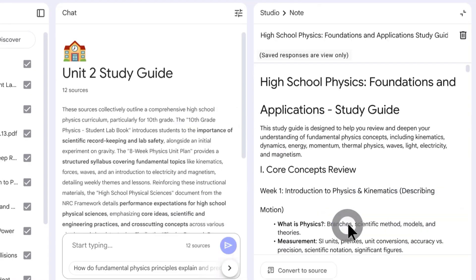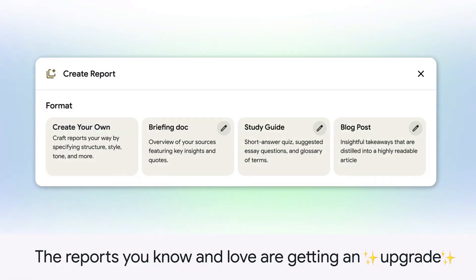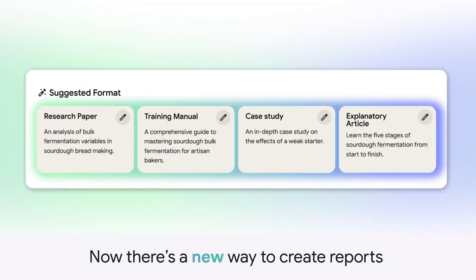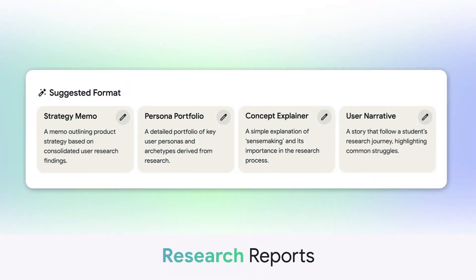But first, let me tell you why this is about to change everything for your business. You can now create your own custom reports that fit your needs perfectly. Before this update, you were stuck with whatever format NotebookLM gave you, but now you can tell it the exact structure you want, the style you want, the tone you want — everything.